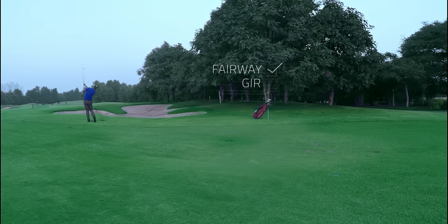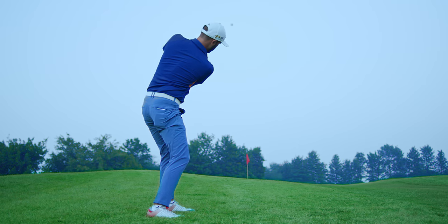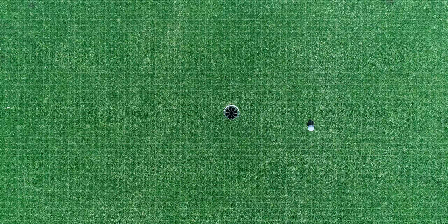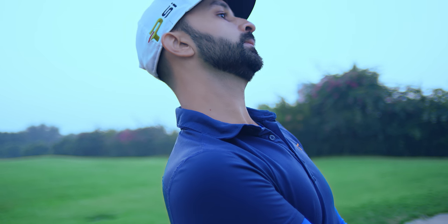We track every shot. My swing analyzer can't track my shots, my shot tracker doesn't analyze my swing — I need something that can do both. We try to better our game every day, yet we aren't able to improve. We feel stuck.